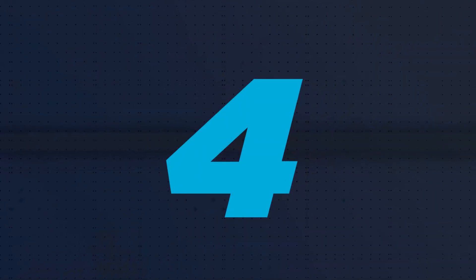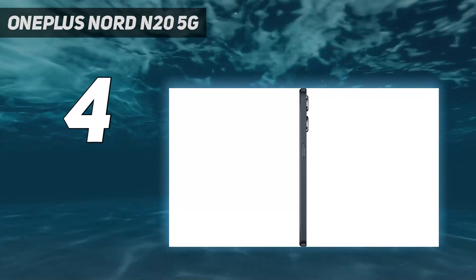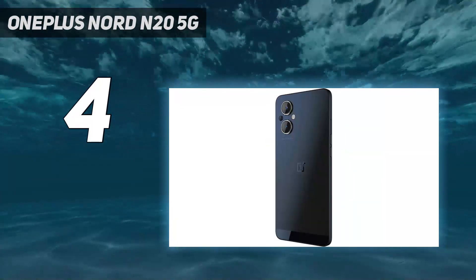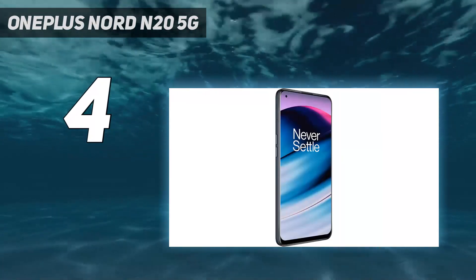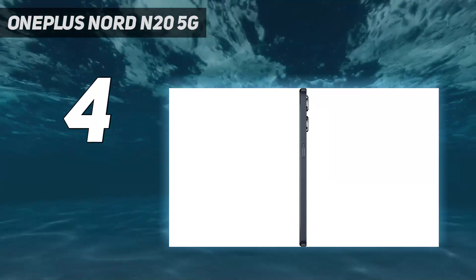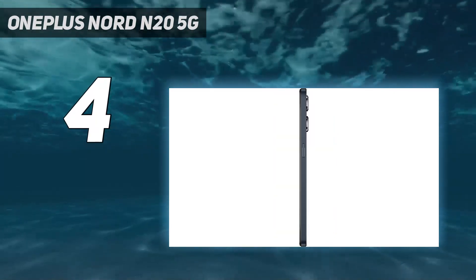Coming in at number 4: the OnePlus Nord N20 5G. Once in a while, you come across a smartphone that punches above its weight. For those looking for something less than $300, that phone is the OnePlus Nord N20, which we found to be an easy recommendation for budget-minded consumers. Our tests show that this offering from OnePlus delivers a slick performance, which is admirable considering the price. It also comes with an OLED display that we found to be bright and punchy, and even worthy of a $600 phone.